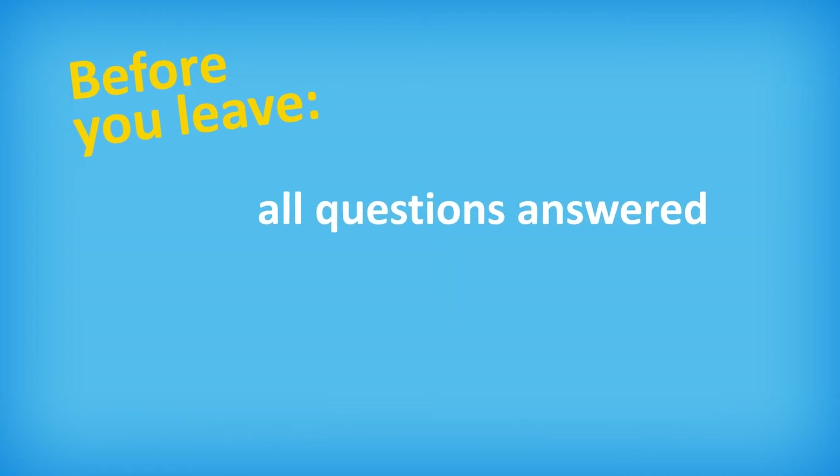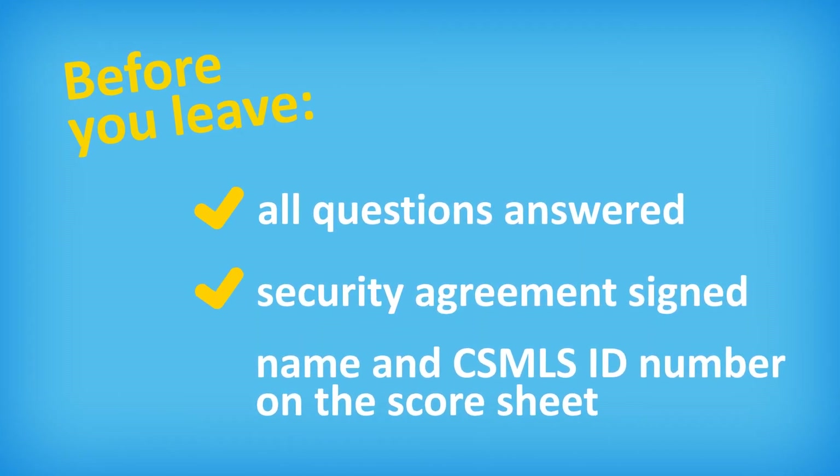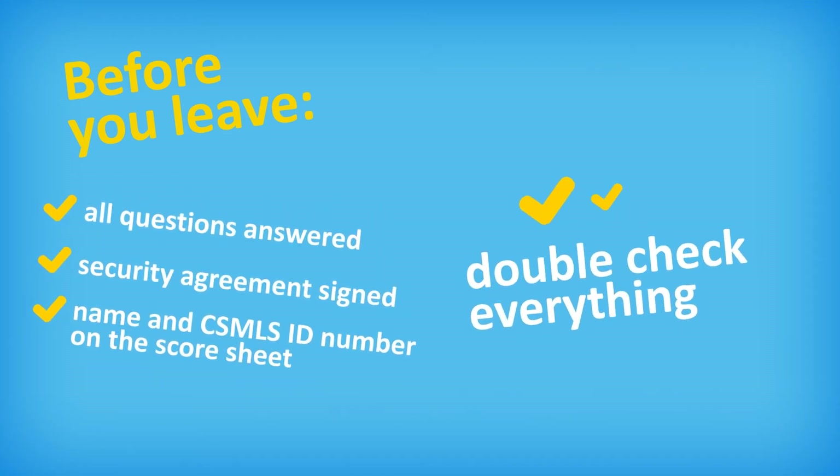Before you leave the exam, make sure all questions are answered, your exam security agreement is signed, and your name and CSMLS ID number is on the score sheet. You won't be allowed access to your exam materials once you have handed them in, so double-check everything one last time.